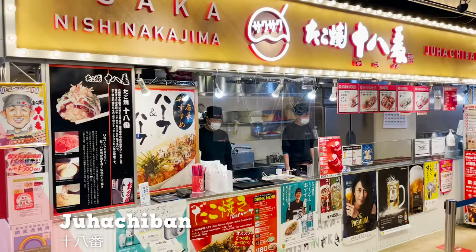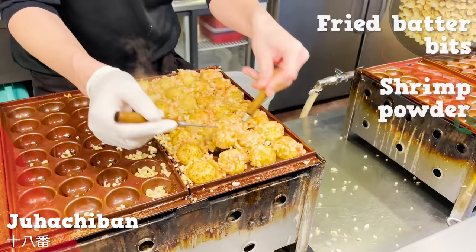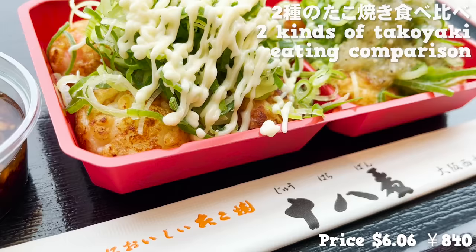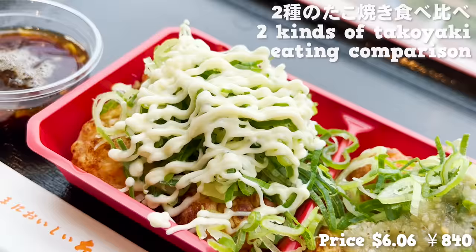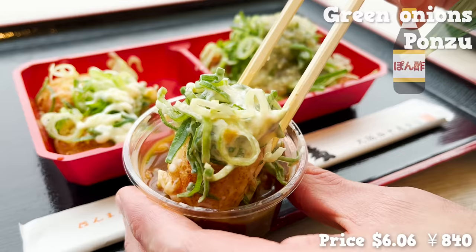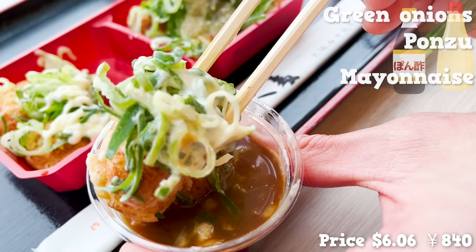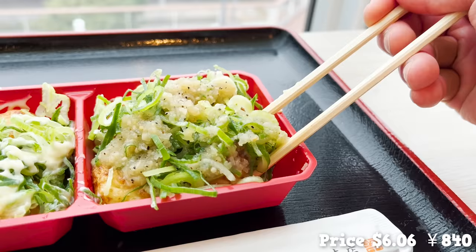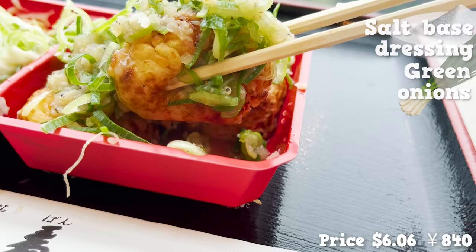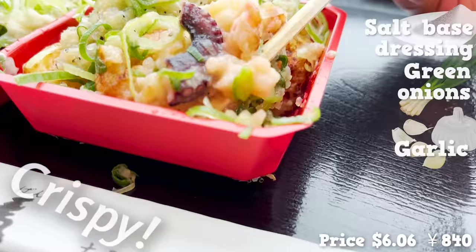Let's now touch on Juhachiban. Takoyaki from this store has tempura bits and shrimp powder inside its batter. We picked up a box with two different flavored takoyaki with green onion on top, enjoyed with ponzu sauce. The combination of refreshing flavor from ponzu and mayonnaise is bold. The other one had a salt-based dressing on top of green onion with a hint of garlic — very fragrant. The crispy texture from the tempura bits is addictive.